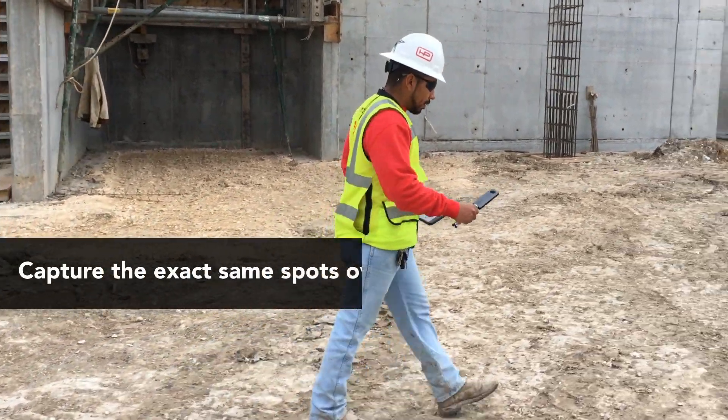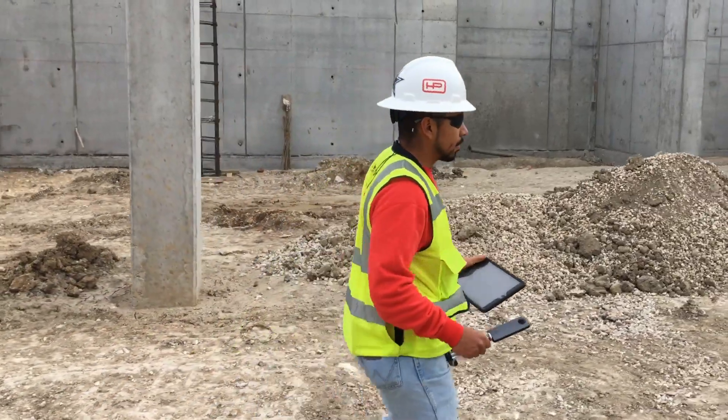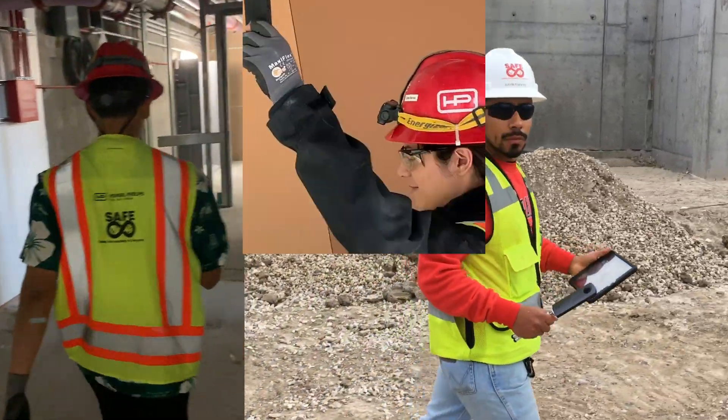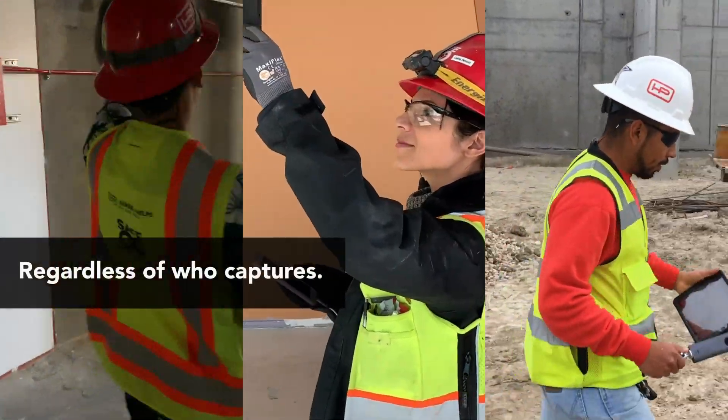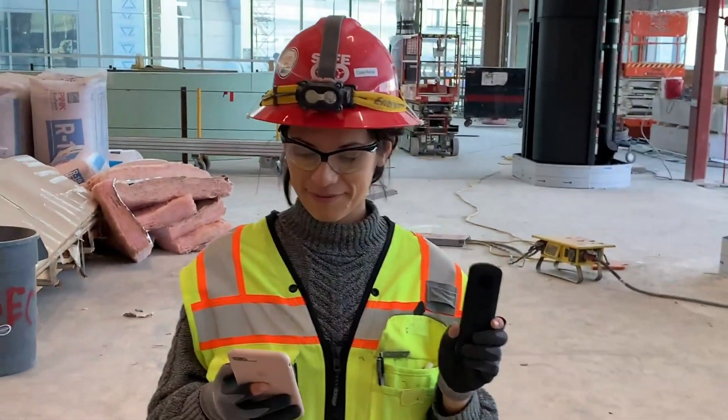This is structured and improved by making sure your team always captures at the exact same location over time, regardless of who is capturing the image. The results will be available online instantly after uploading your images to the project.